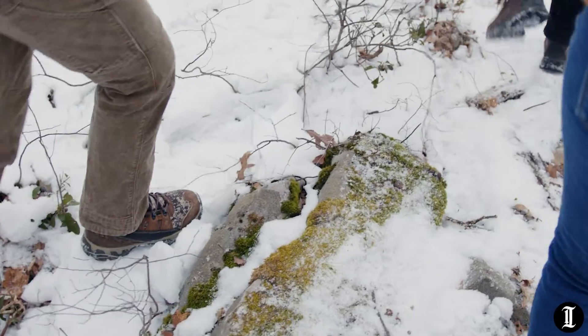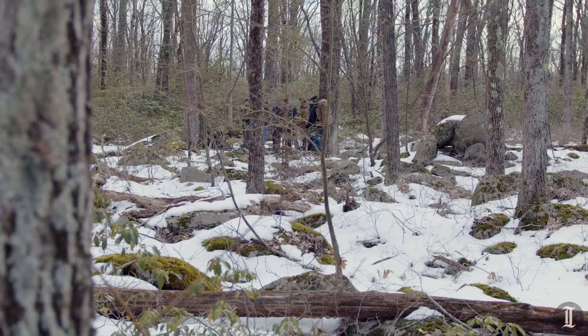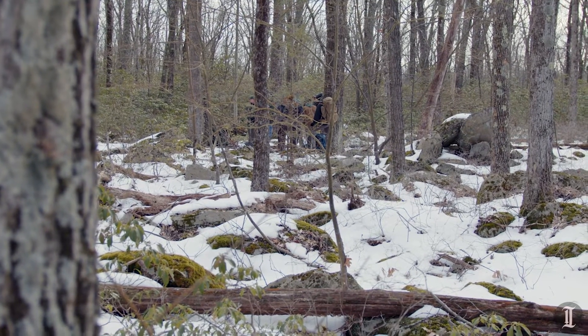Us four are gonna go in, and you guys hang back, and then as soon as we get a tarp in we'll let you know.